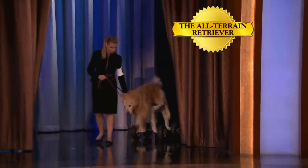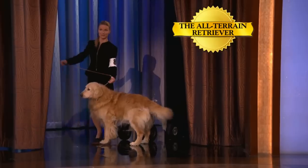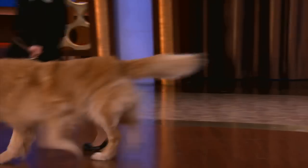Another new breed the American Kennel Club has just introduced — it's the All-Terrain Retriever. The All-Terrain Retriever can move over. That didn't work at all. Let's keep moving. It really looks no different than a regular golden retriever. It's amazing why they would even bother calling it something else.